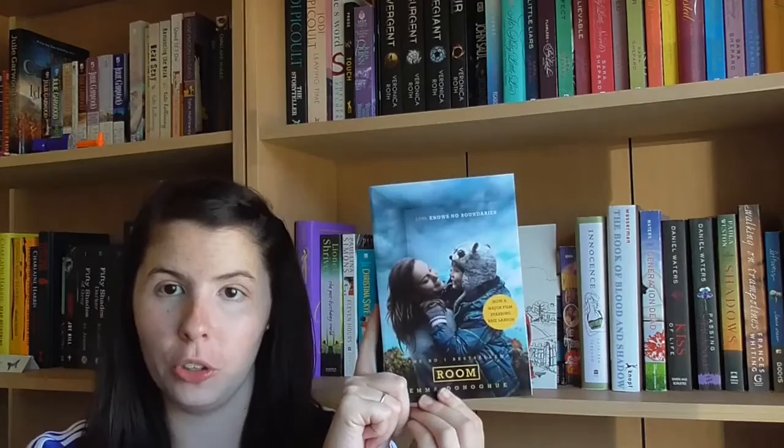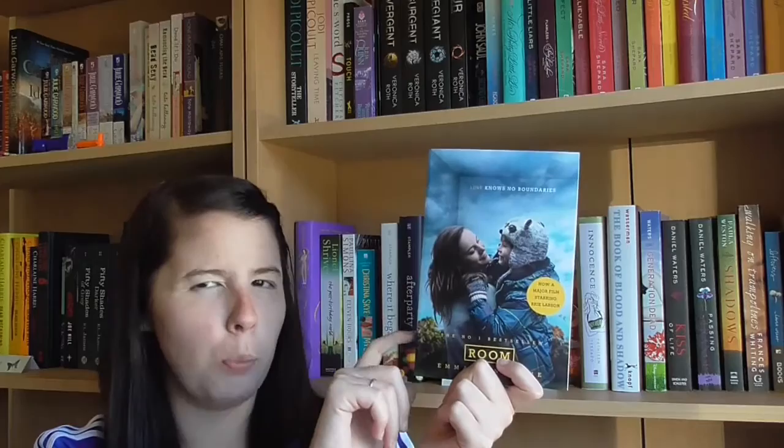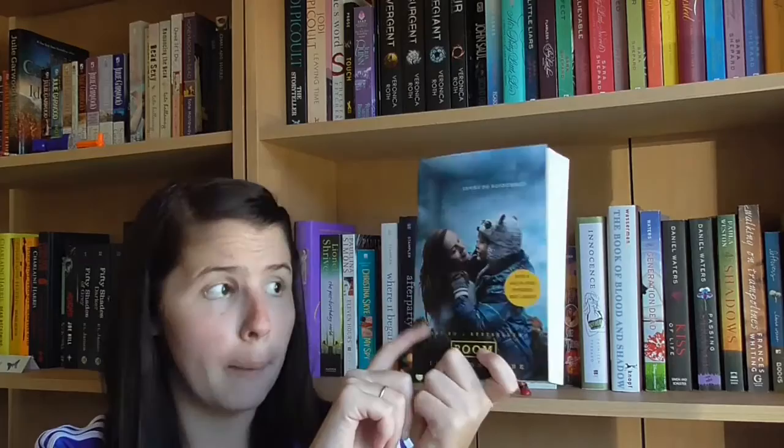The final book I have to show you today is Room by Emma Donoghue. A movie has come out for this which I haven't seen, and I wanted to read the book before watching it. I had to get the movie cover again — I don't hate it but the 'now an amazing motion picture' text printed on there really pisses me off. I believe the story is told from a five-year-old's perspective — it's him and his mother, and the little boy has never been outside their room. I've heard really good things about both the book and the movie, and I love Brie Larson who plays the main character, so I'm excited to read it and then watch the film.